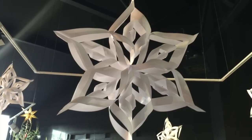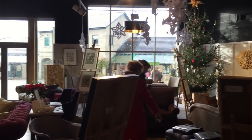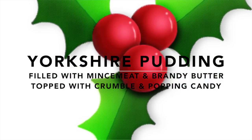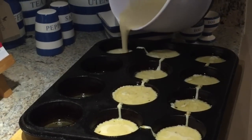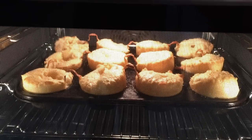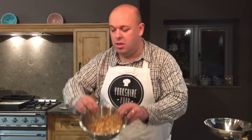Today we are going to create the most festive Yorkshire pudding ever. We're going to call this the Yorkshire mince pudding pie. It's going to be a Yorkshire pudding filled with mincemeat, brandy butter, crumble, and finally popping candy. Let's start assembling this dish.